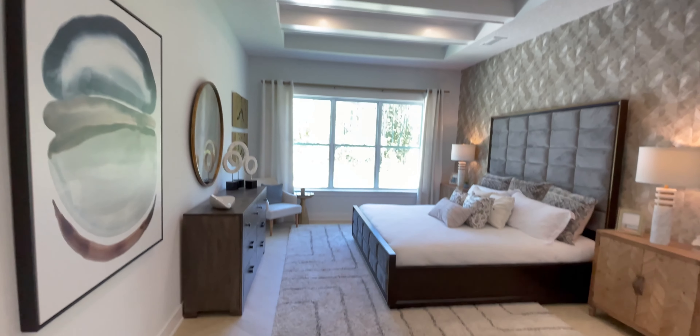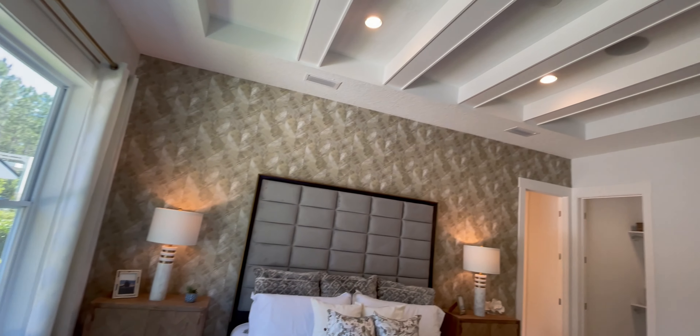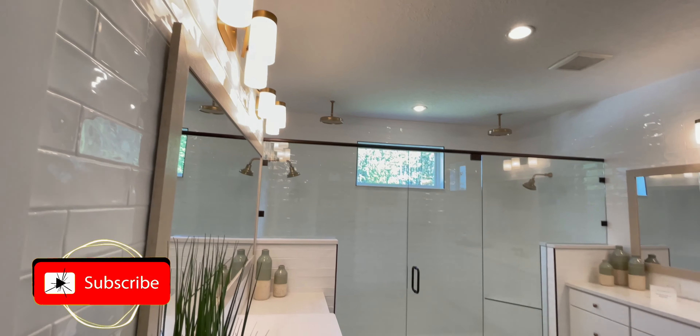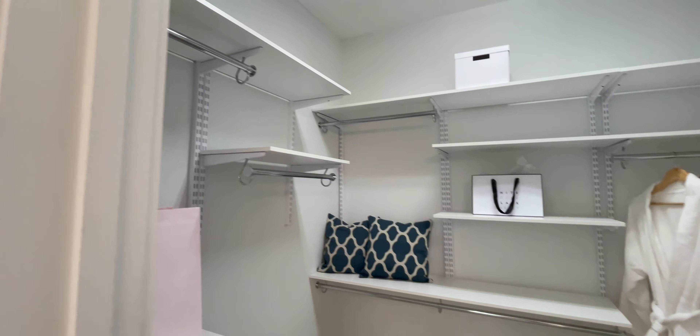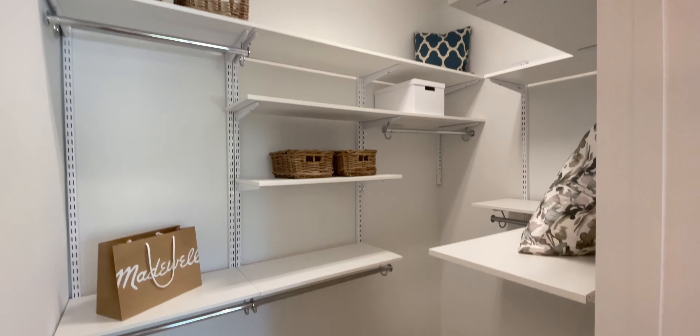Master suite. Pretty spacious. I'm not the biggest fan of having my master suite on the first floor, but you always get that great look out of your backyard. Looking at the ceiling details. Master bathroom. Walk-in closet — slightly on the smaller side, but still walk-in. Additional closet space.